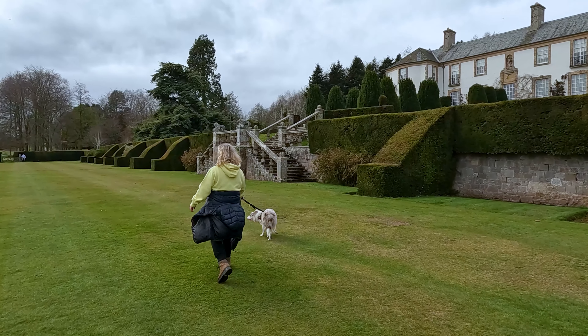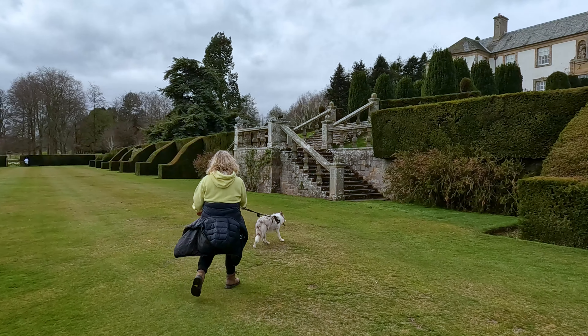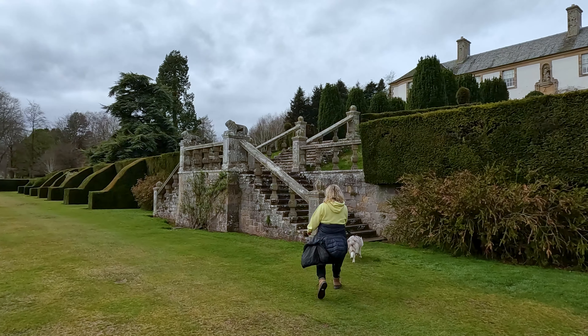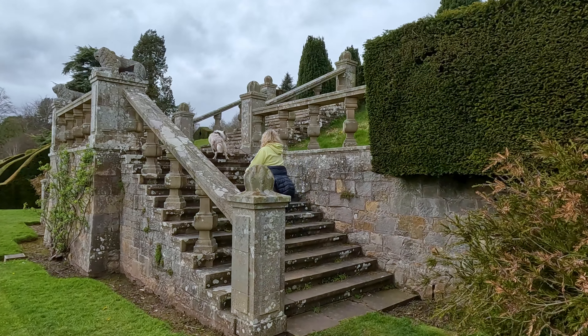During World War II, Hill of Tarver played a significant role, with the Mansion House being requisitioned by the British Army and serving as a temporary home for the Royal Engineers and later the Royal Signals. These military personnel were responsible for maintaining vital lines of communication and played a crucial role in the success of the Allied war effort.